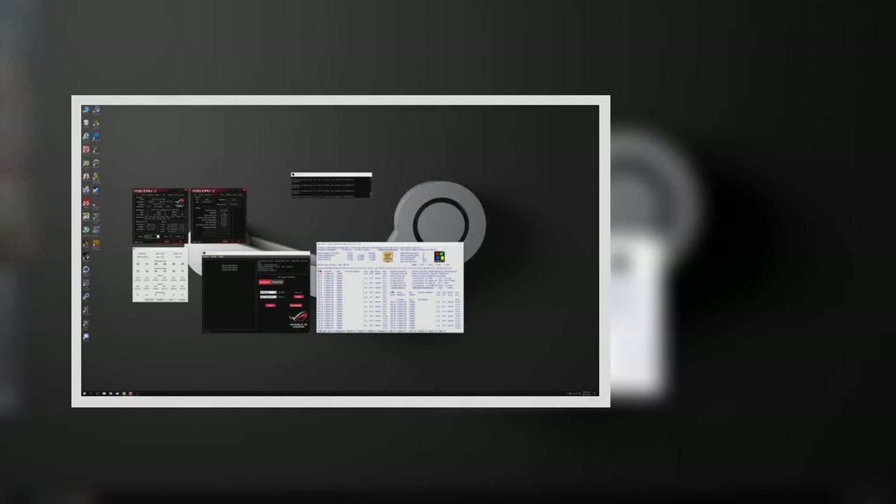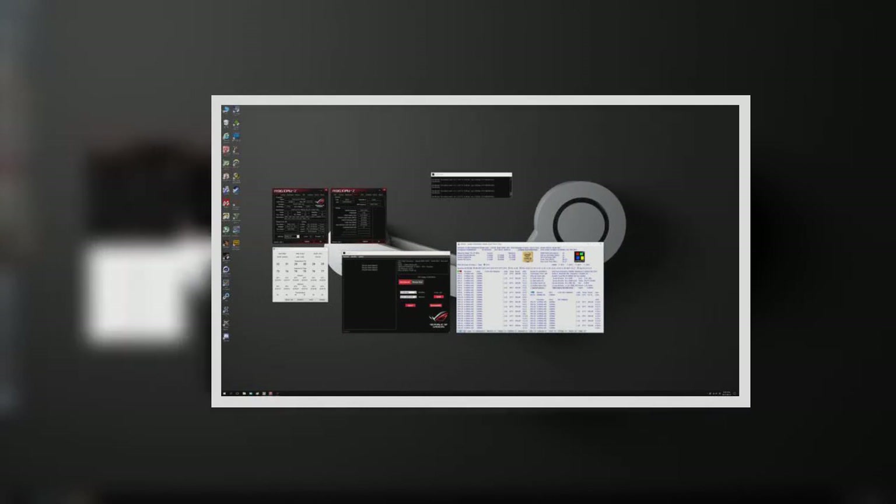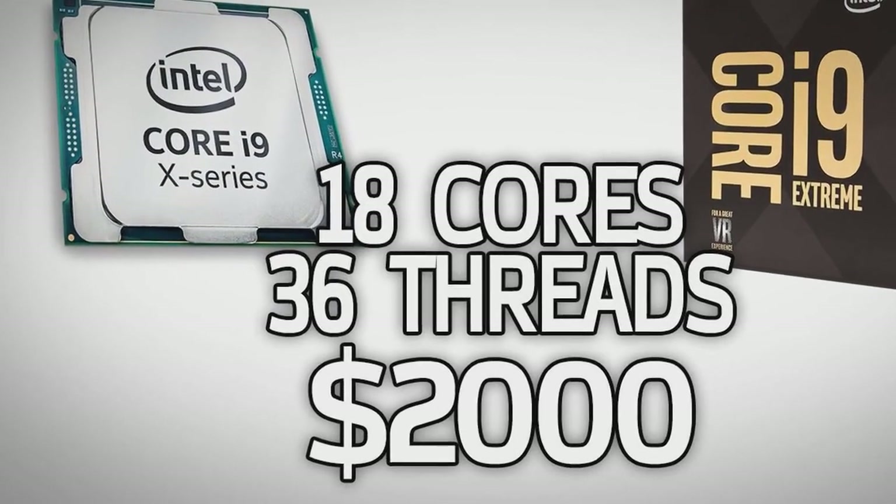Although it was not as smooth a launch as Big Blue probably hoped for, we now have Intel's most monstrous processor: the 18-core Intel Core i9-7980XE.